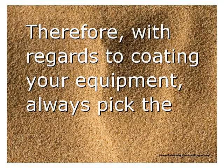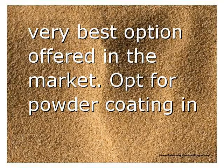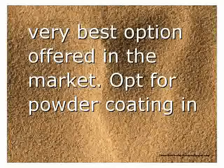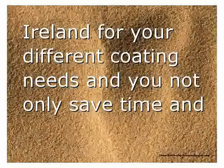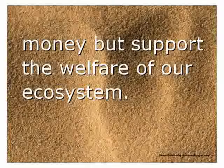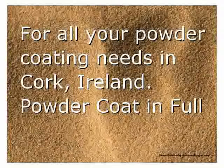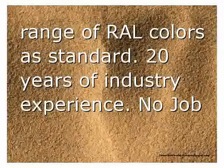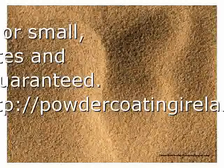When it comes to coating your equipment, always pick the very best option offered in the market. Opt for powder coating in Ireland for your different coating needs — you not only save time and money but support the welfare of our ecosystem. For all your powder coating needs in Cork, Ireland: powder coat in a full range of colors as standard, 20 years of industry experience, no job too big or small, best rates and finish guaranteed.